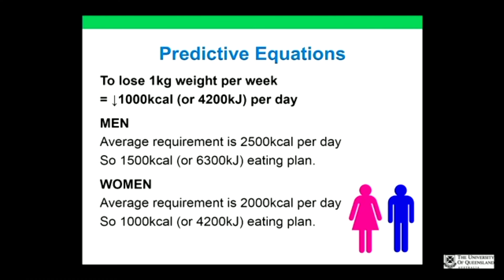On predictive equations: the Schofield equation and Harris-Benedict equation factor in gender, activity level, and height. Essentially, to lose one kilogram per week you need a calorie deficit of 1,000 kilocalories or 4,000 kilojoules per day. The average requirement for a man is 2,500 calories, so that comes down to 1,500 kilocalories; for women, it comes down to around 1,000 calories.